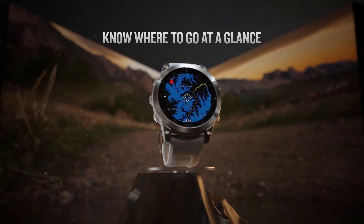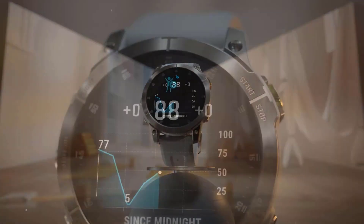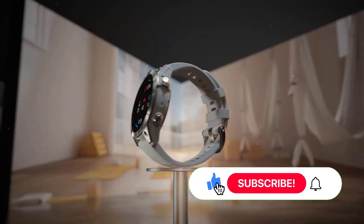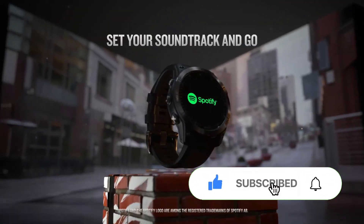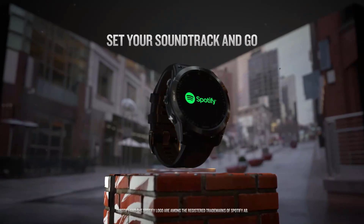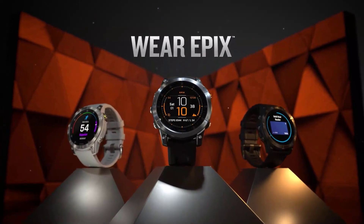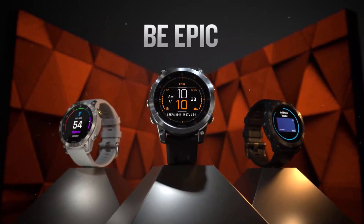Garmin Epix 2 is more expensive than Fenix 7. If priced similarly, the Epix would be first. In always-on mode, the Epix 2's OLED screen doesn't last as long as the Fenix 7's — it lasts 6 days, not 2 weeks like the Fenix. We regularly review full smartwatches with day-long battery life, and in that context, a week's use isn't surprising.